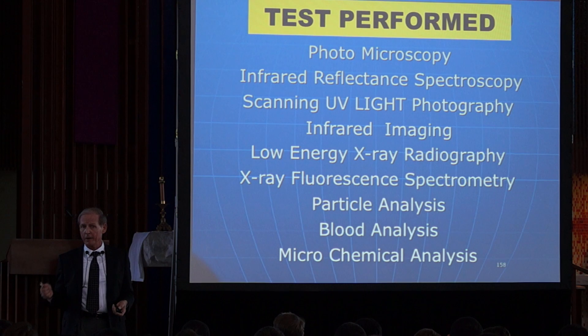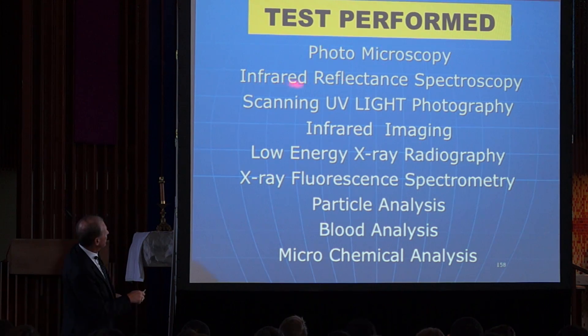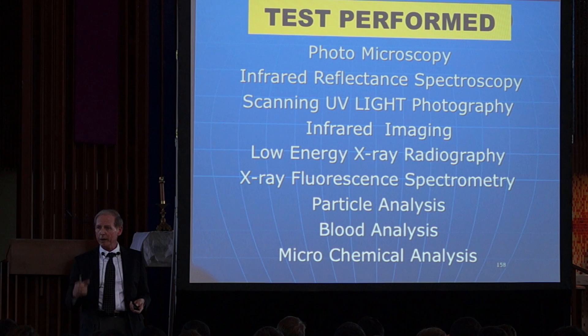These are the tests that this team conducted: photomicroscopy, infrared reflectance spectroscopy, scanning UV light photography, infrared imaging, low-energy X-ray, X-ray fluorescence spectrometry, particle analysis, blood analysis, and microchemical analysis. So we're not talking about a little bit of testing.